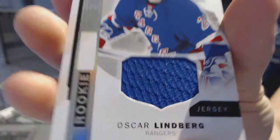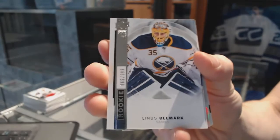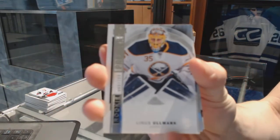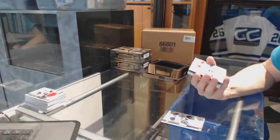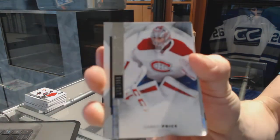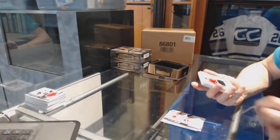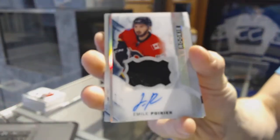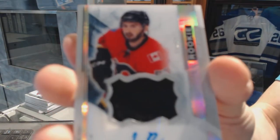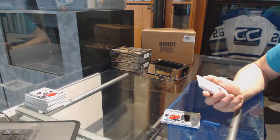We've got a rookie jersey for the New York Rangers, Oscar Lindbergh. We've got a base rookie, number 2199, for the Buffalo Sabres, Linus Olmark. We've got a base card, number 2199, for the Montreal Canadiens, Carey Price. We've got a one-color rookie patch auto silver, numbered 17 of 65, for the Calgary Flames, Emile Poirier.